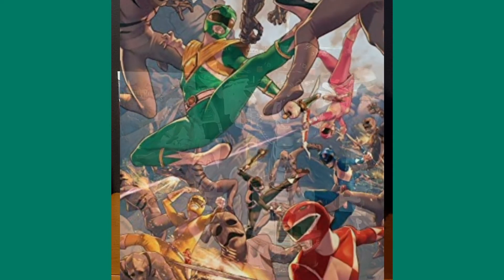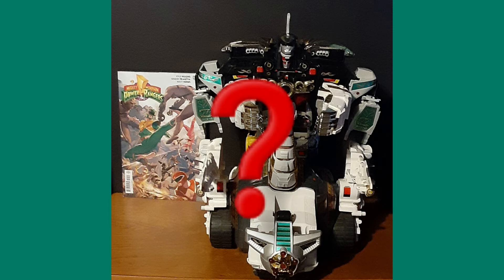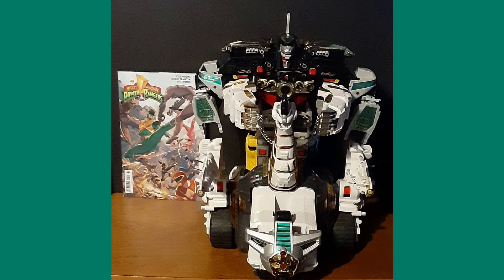When Repulsa creates an evil Green Power Ranger by brainwashing transfer student Tommy, the team is able to free him from her grasp and get him on their side. But when remnants of Repulsa's control still stir in Tommy's mind, he must confront the fact that he may be more of a danger to his new team than a help. The Power Rangers — minus the new Green Ranger — are able to come together and create the Dino Megazord, which is one third of the Ultra Zord shown on the screen.